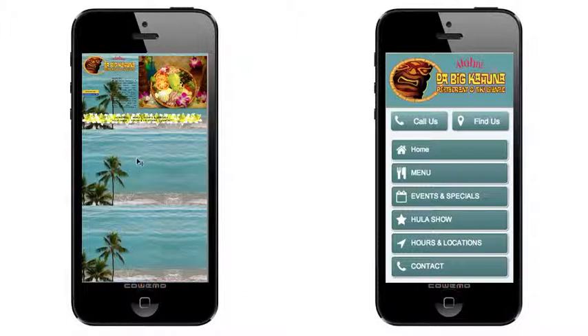What they found is when a lot of people go to a website like this on their mobile phone when they're searching for a restaurant, they'll back out and go somewhere else if it's not easy to use.